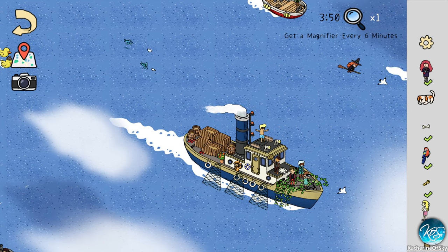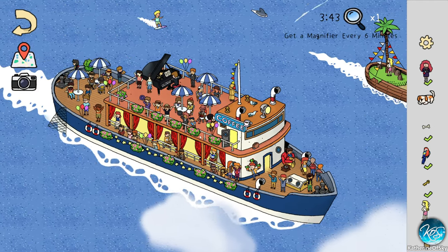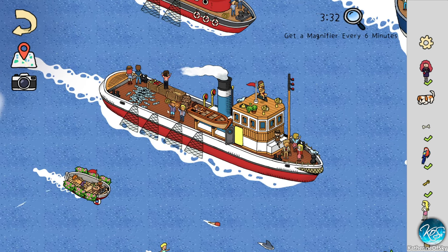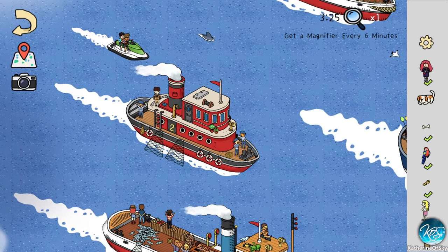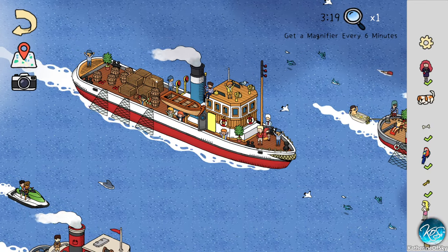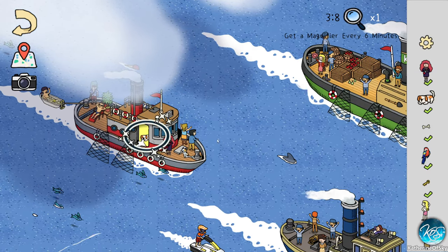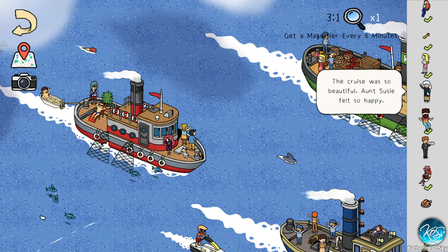There's the bone — open that one. That one doesn't have a thing to open. Still looking for the turkey. Just looking around. There she is — there he is — yeah, I was right, he was on the same boat as she is! They actually give you clues. The cruise was so beautiful, Aunt Susie felt so happy.